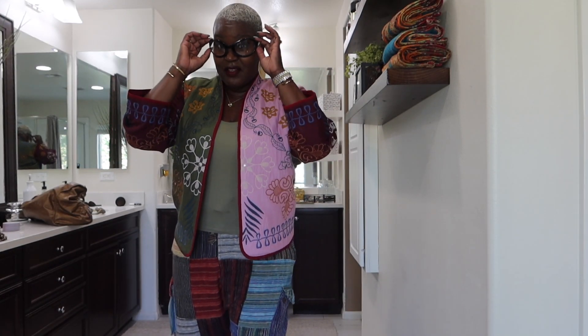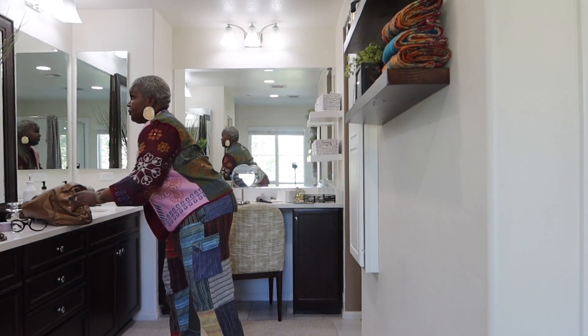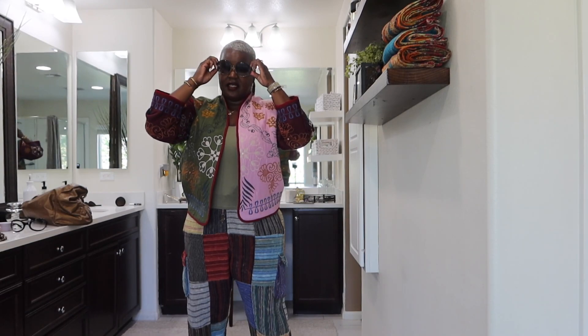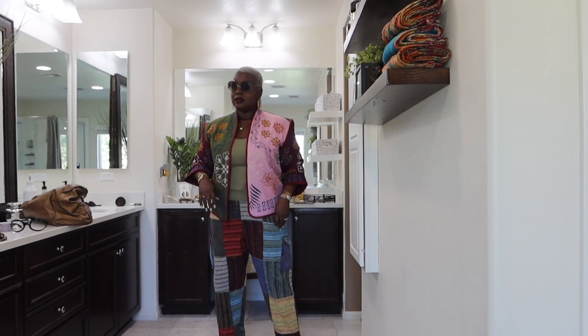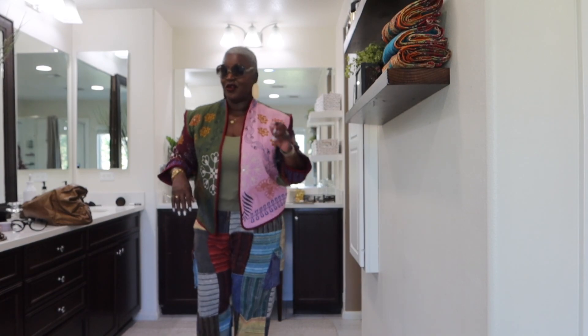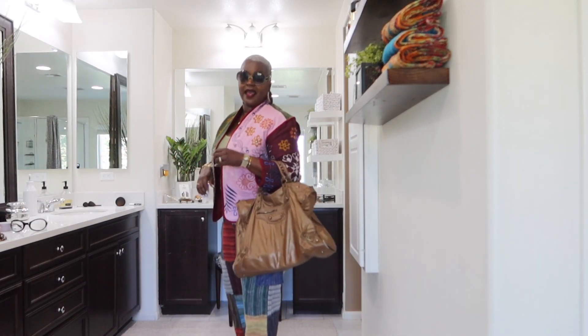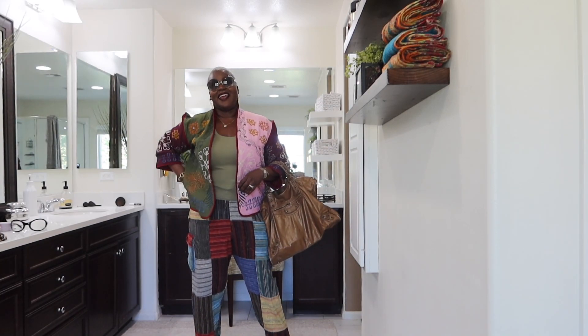These glasses I have on right now are from Amazon. Believe it or not, they are really, really cute. However, I think I'm going to switch them out and put on these Chloe shades. I'm not sure which ones I'm making out the door with. I have these earrings on — these are from Zara as well. Zara's been killing it with the earrings lately. And I'm going to carry my large Balenciaga City bag today. So this is my look for today — happy Sunday!